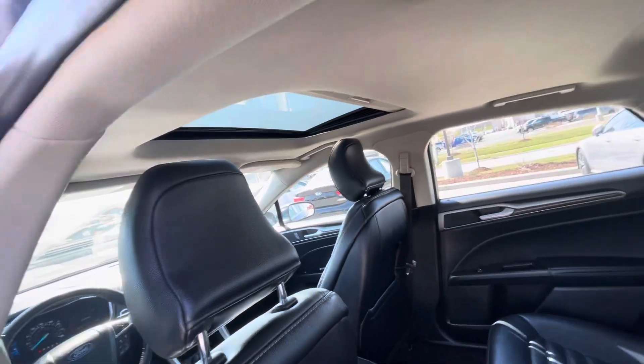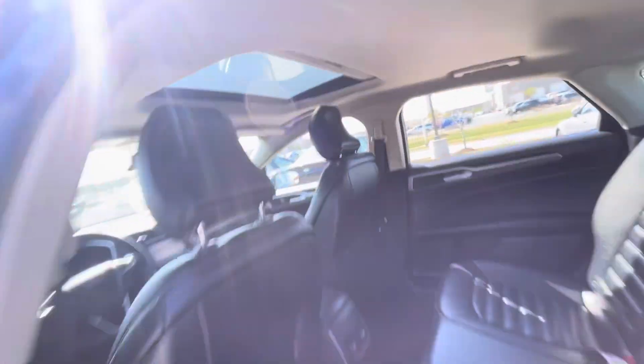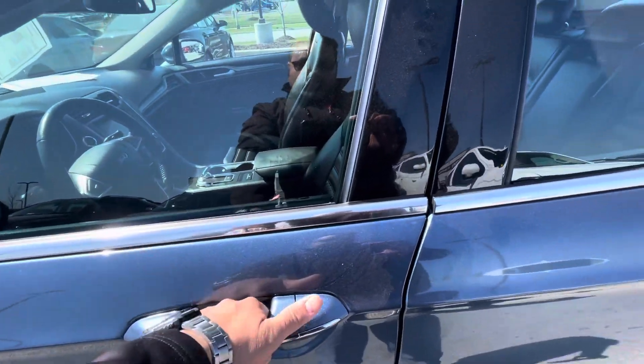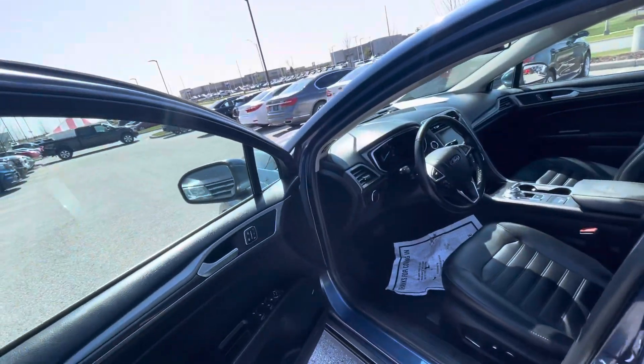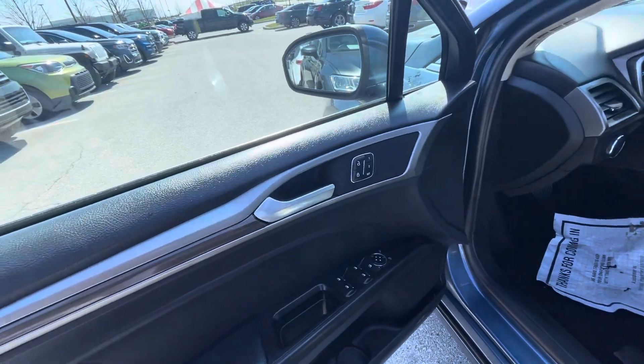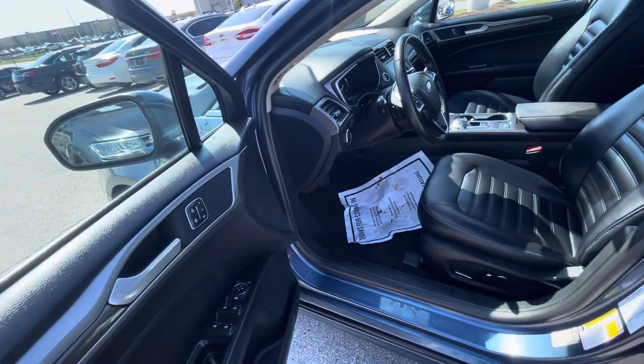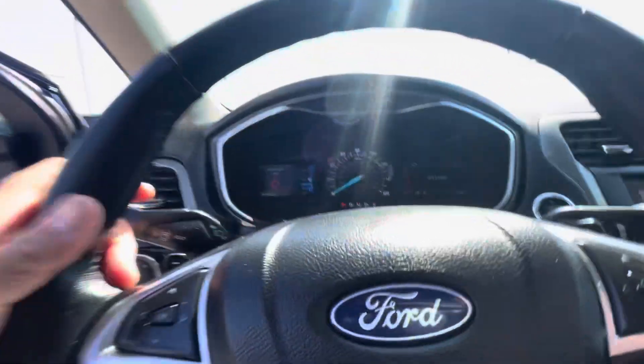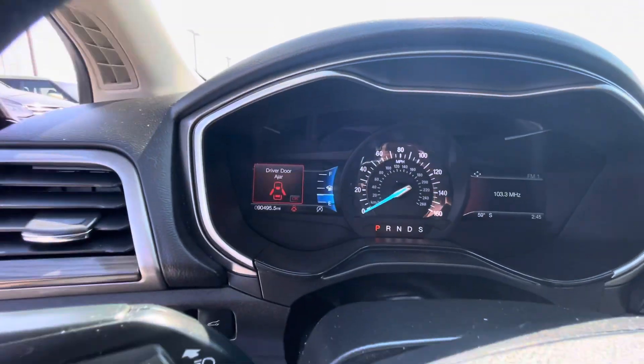You've got the sunroof. Over here, there's touchless entry on the door — so as long as you carry the key in your pocket, you can open it. Power doors, power seats, memory seats. And it has 90,000 miles on the odometer.